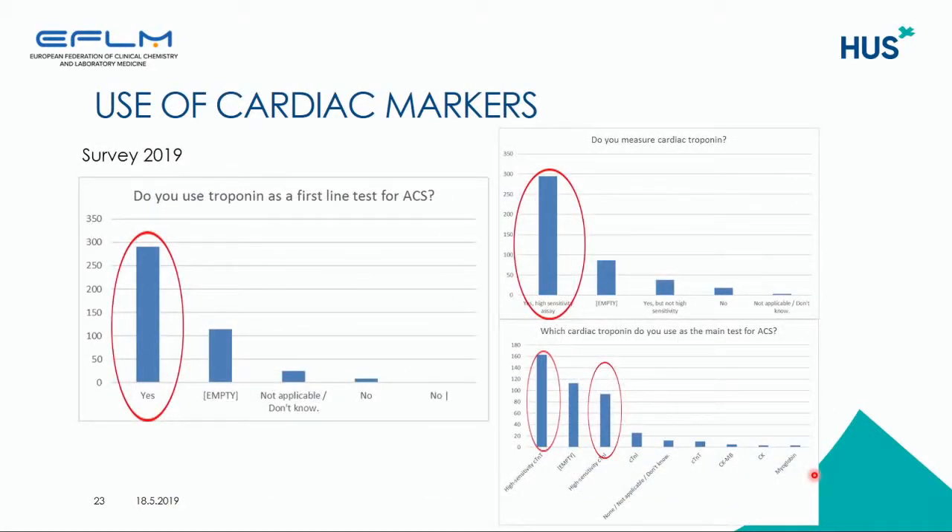In the 2019 survey, we asked if laboratories use troponin as the first-line test for ACS. Out of about 400 responses, 300 said that troponin is the first-line test, and only a few said no. Most responses indicated use of high-sensitive troponin assays, and in Europe especially, troponin T is the predominant method, though troponin I is also at about the same level.